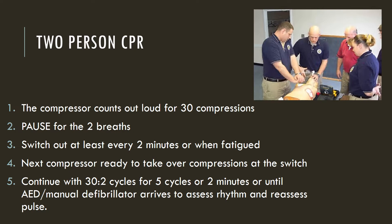Compressors need to switch out at least every two minutes or when fatigued and cannot continue. The compressor who will take over should be ready and lined up when the present compressor is ready for the switch. Communication is the key. Continue with 30-to-2 cycles for five cycles or two minutes if an AED or manual defibrillator arrives to assess rhythm and reassess pulse. Telling team members what cycle you're on helps with switching compressors.